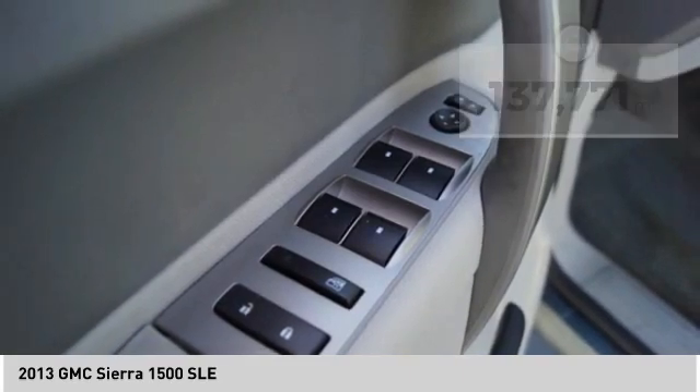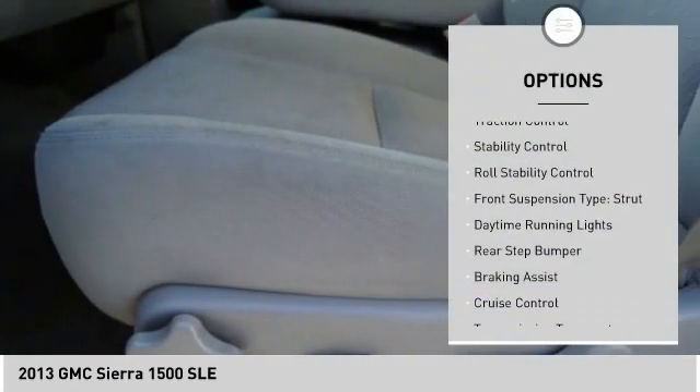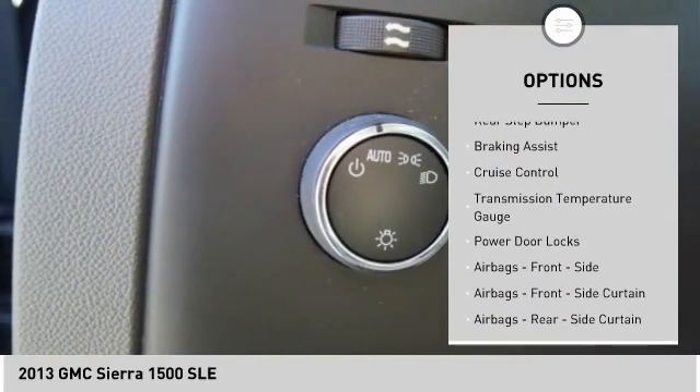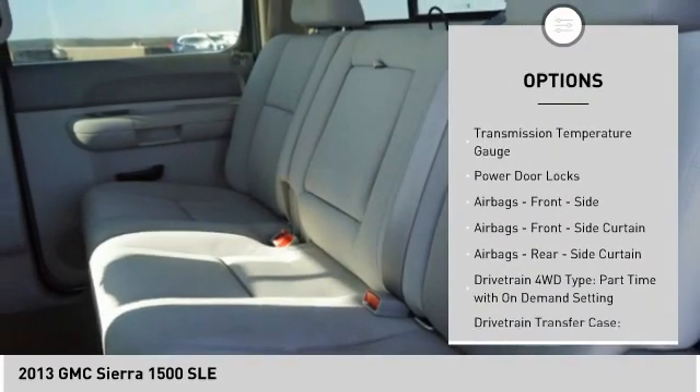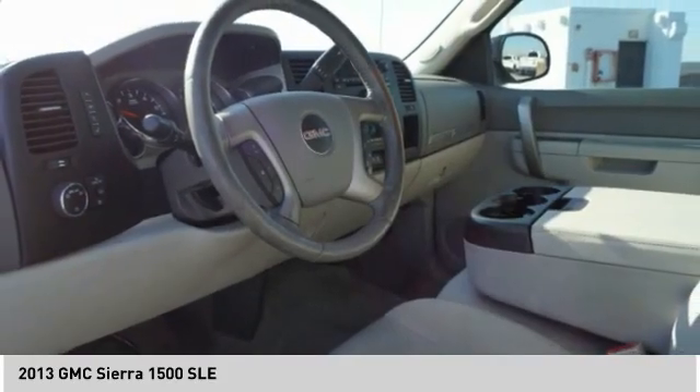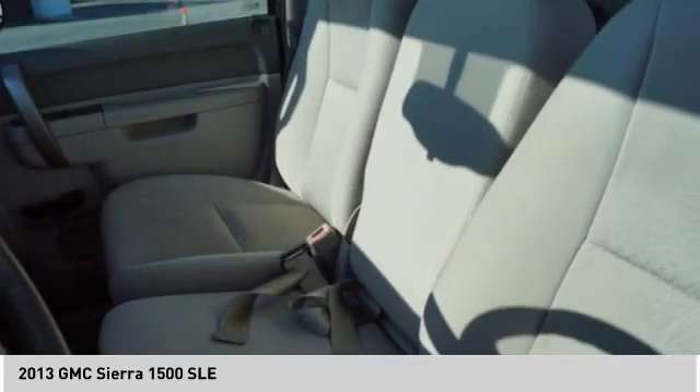Here are some of this vehicle's great options: traction control, stability control, roll stability control, front suspension type strut, daytime running lights, rear step bumper, braking assist, cruise control, transmission temperature gauge, and power door locks.